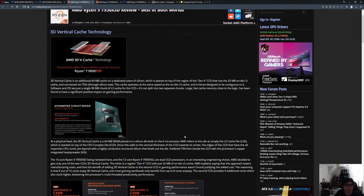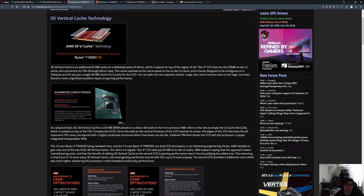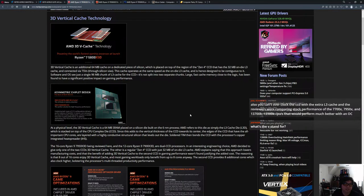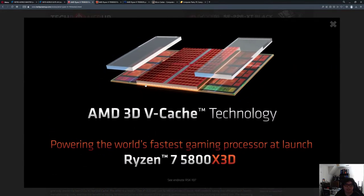The 3D V-Cache architecture stacks cache on top of the CCD — you have four cores on each side of the CCD with a 32-megabyte on-die L3 cache connected via TSV (through-silicon vias). You cannot overclock the CCD with the extra L3 cache. The 'V' stands for vertical — it's stacked on top, and '3D' refers to having an X, Y, and Z (height) component.